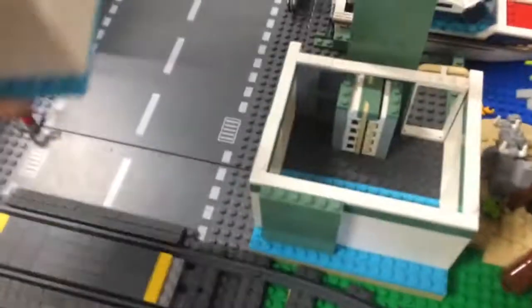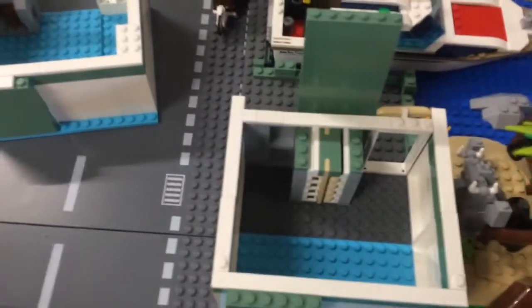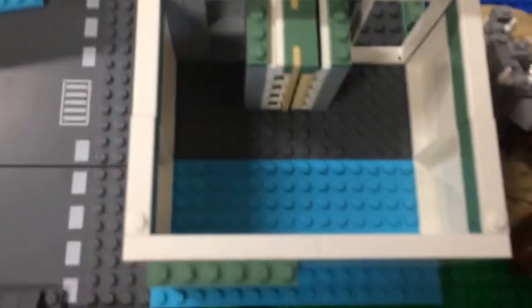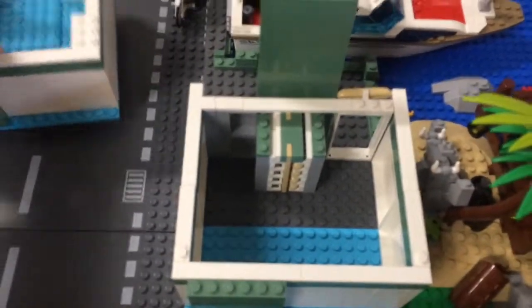I got lots of bread pieces from the pick-a-brick wall, so I decided to make the first story a bakery. I made a shelving unit with lots of bread, and I will add a lot more details in this and the second story.